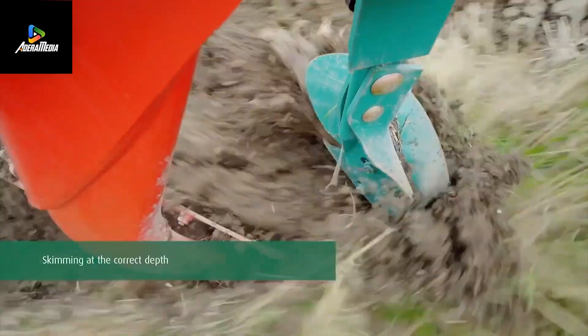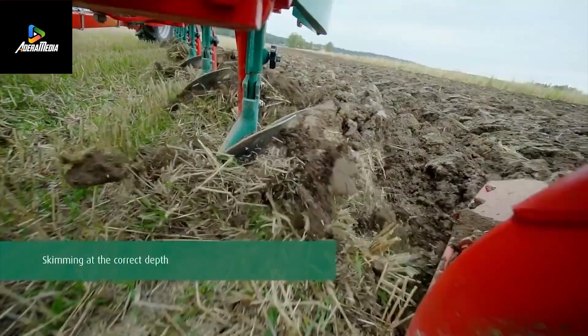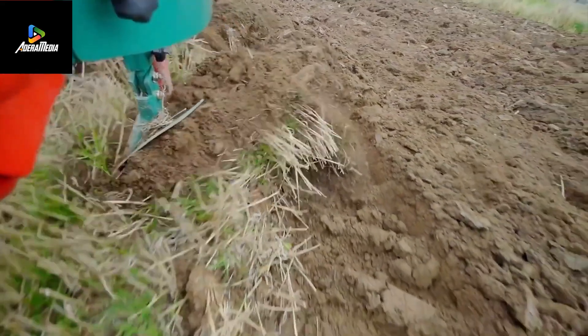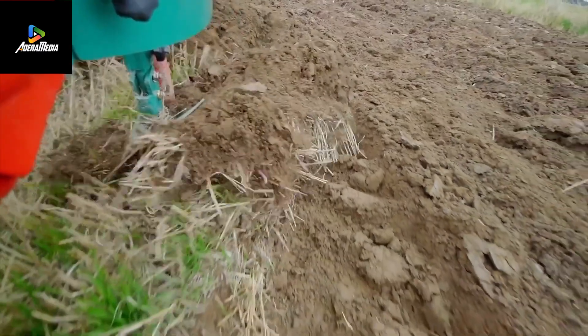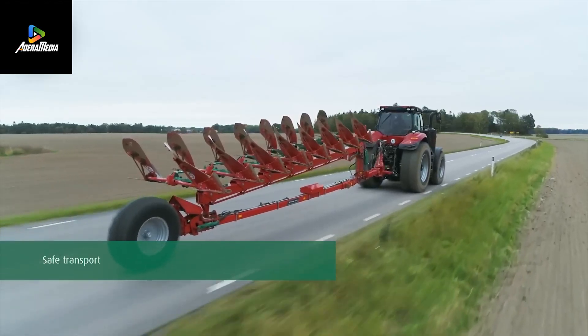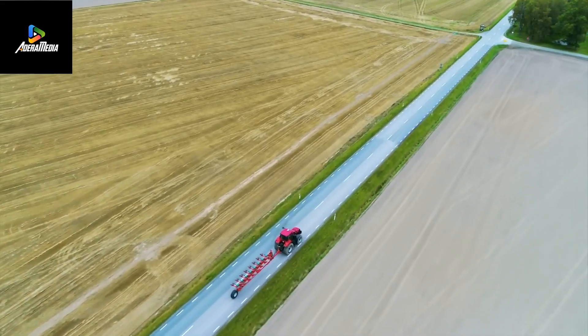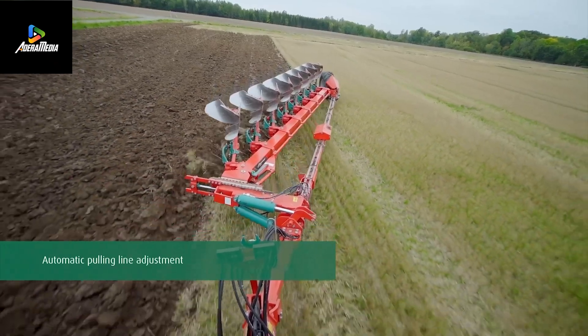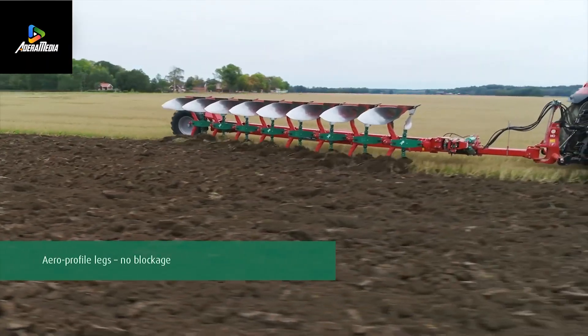Plows and Beyond: a choreography of efficiency. The ancient dance of plowing. In the dim light of dawn, the 2,500 EY plow awakens. Its weld-free frame stretches, ready to cover vast fields.